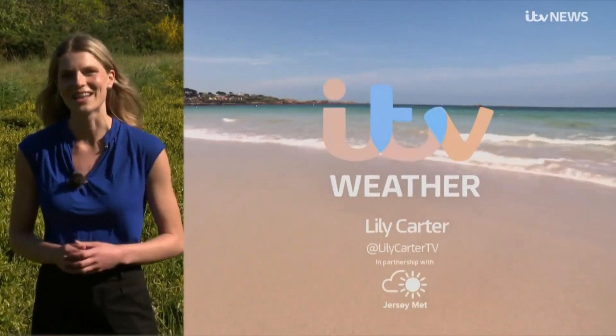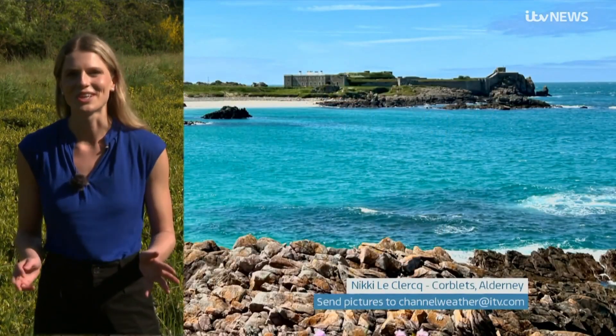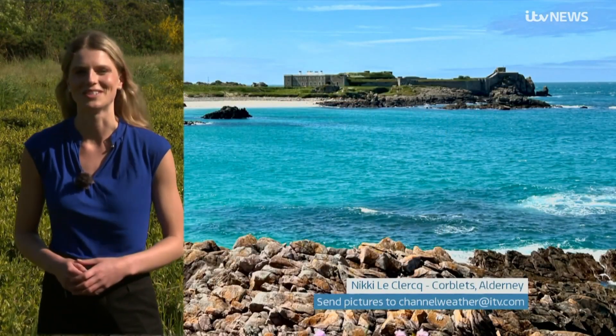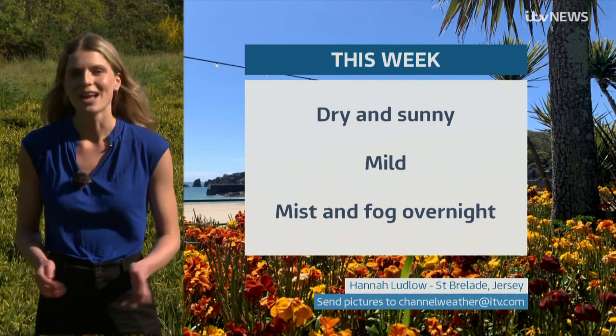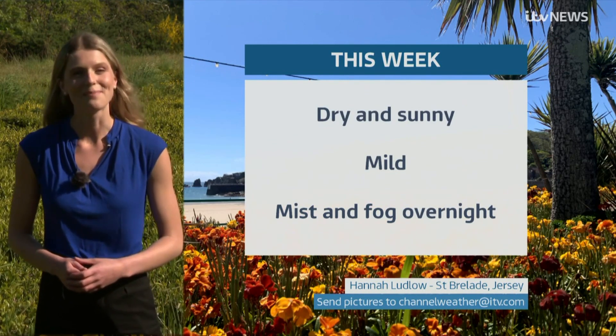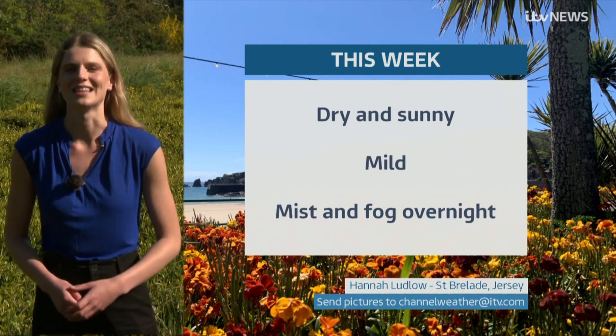There's a week of settled weather to come. There was some lovely sunshine over the bank holiday weekend — Alderney looking gorgeous with blue skies and blue waters. This week it's staying dry with plenty of warm sunshine and feeling mild. There is a chance of some mist and fog overnight at times, but nothing too significant.